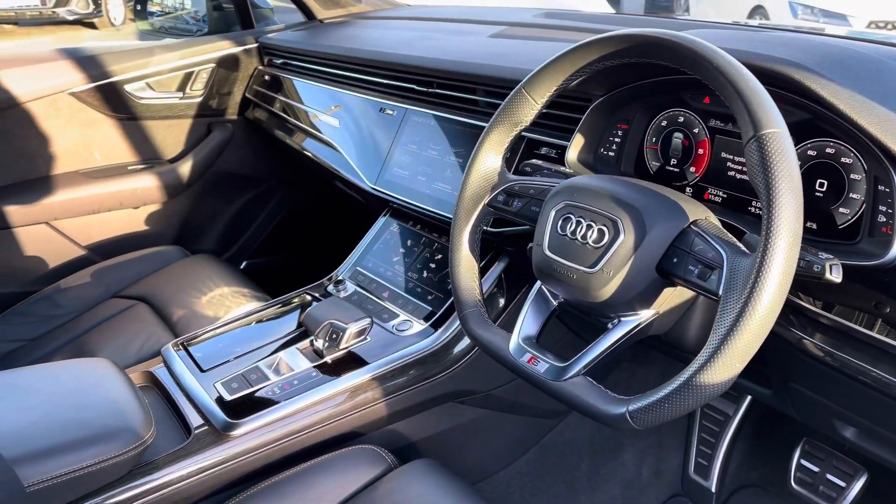Onto your central touchscreen display. On here you've got your DAB radio, AM and FM, and Apple CarPlay — I'll insert a link to a video I've previously done on how to set this up, it's nice and easy to do. Moving on from this, you've got features such as Audi drive select, depending on your preference and terrain, as well as air suspension.